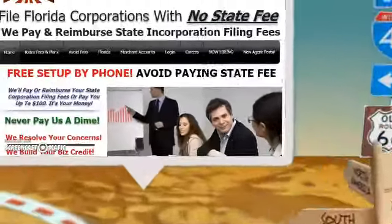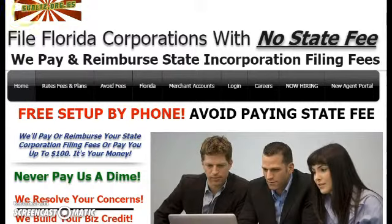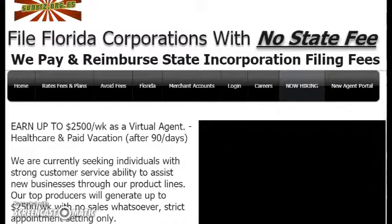Hello and thank you for your interest as an at-home appointment setter or customer service representative for sunbiz.org.es. To apply for our position, you click Now Hiring. This will also give you more information about the job.